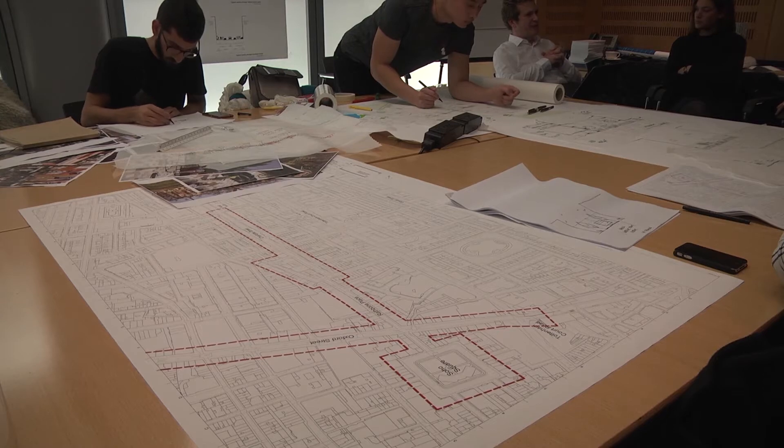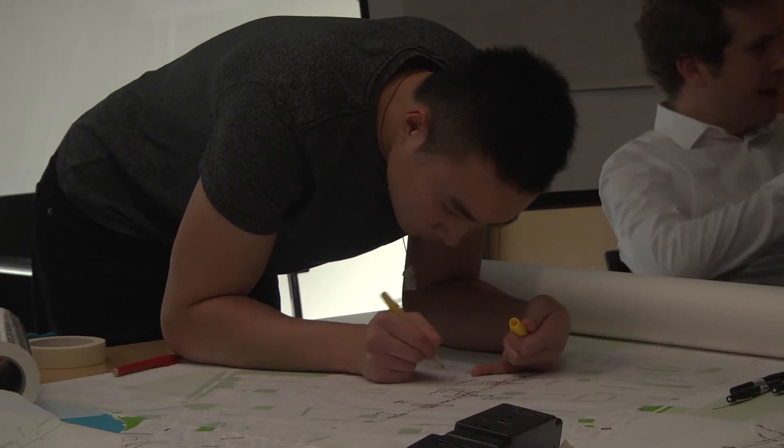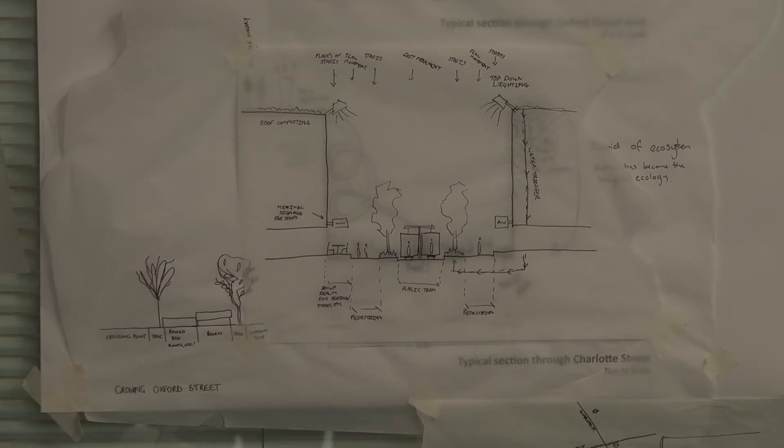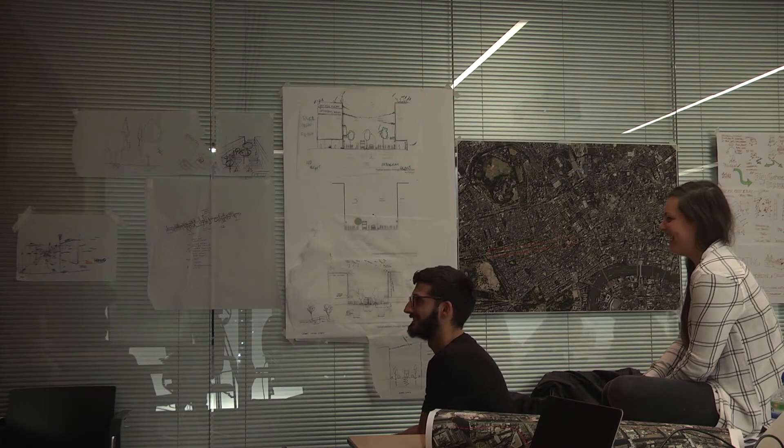We've got ideas of green roofs cleaning air quality, green roofs doing food production, as well as shared open spaces on the street to deal with the actual density and the population that we've figured out from Oxford Street.